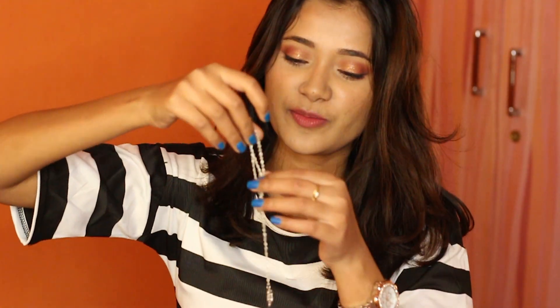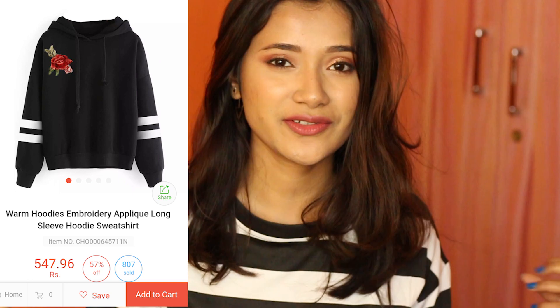The last earring I bought is called Stylish Punk Leaf Long Earrings, for 62 rupees. I know I'm probably never going to wear it, but on the website it looked very beautiful so I just thought of trying it.